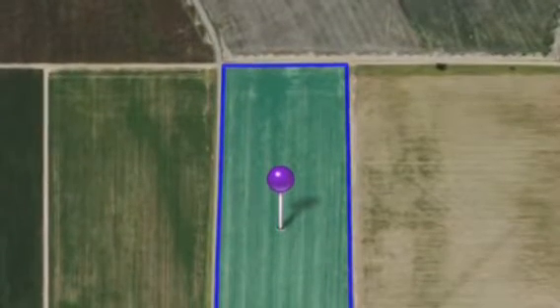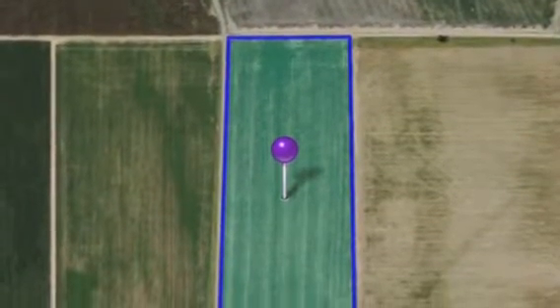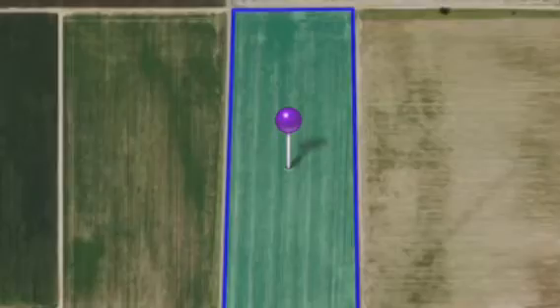This type of technology works very similar to radio frequencies. All we have to have are the GPS coordinates and it can be sent anywhere. We just need the coordinates and a map — wherever your farm is located, it doesn't matter.